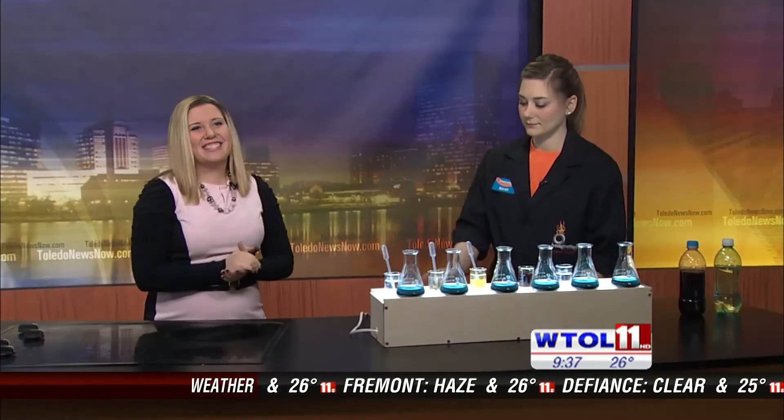Valentine's Day is coming and that means sweets for your sweetie, but did you ever wonder how candy gets so sweet? There is a science to that, and Sarah Neff of the Imagination Station is here to explain exactly what that is. I did ask her if she brought me any candy, and she said you're not going to want to eat this stuff.